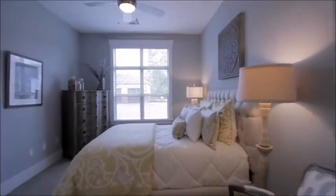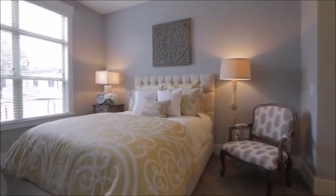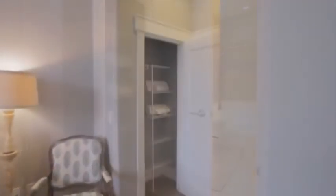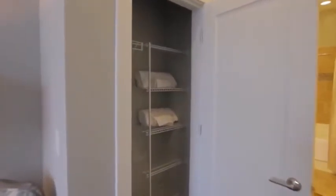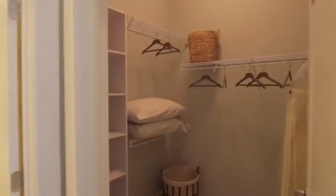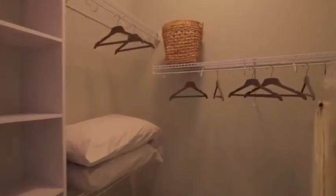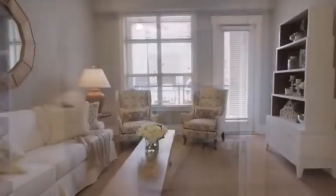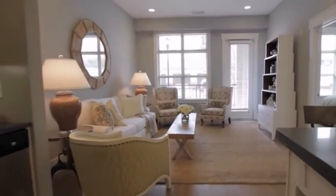The master suite comfortably sleeps a queen-sized bed with ample floor space and a full-sized walk-in closet. It's a beautiful and functional design. This stunning unit could be your new home.